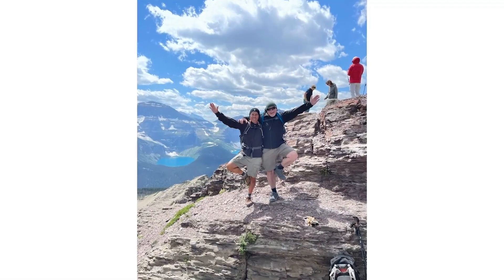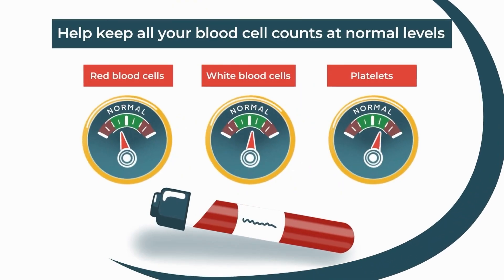Gary's doctor recommended Besremi. So I started that in the spring of 2022. By September of 2022, my blood levels were normal — the blood counts were normal. I'm afraid of needles, but with training, this was very, very easy.